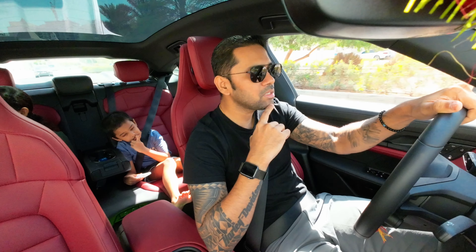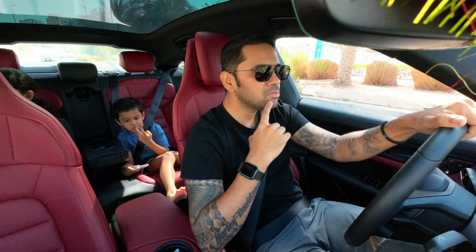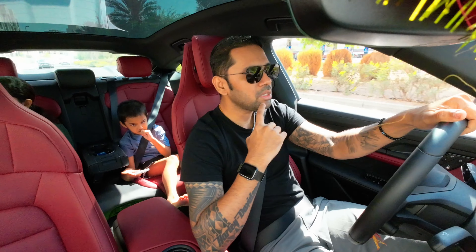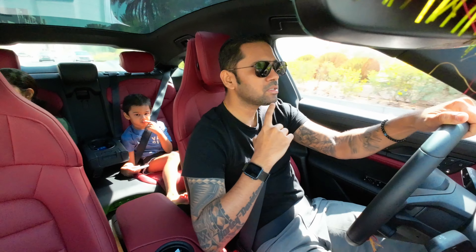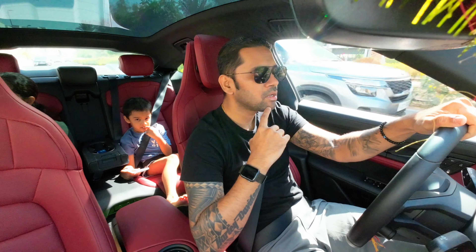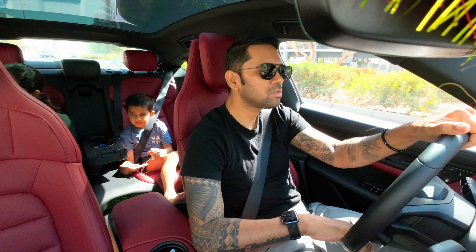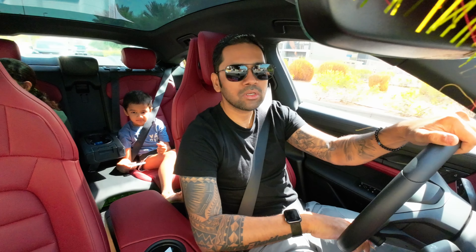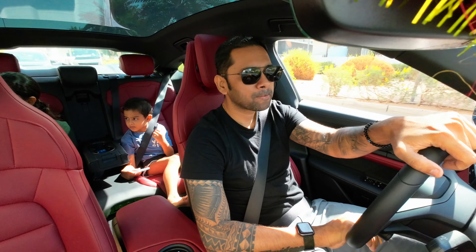In 300 meters turn right on Nashwan road. Turn right on Nashwan road.